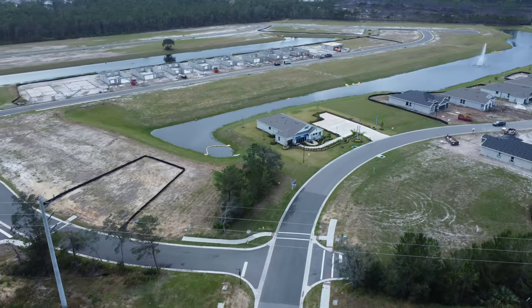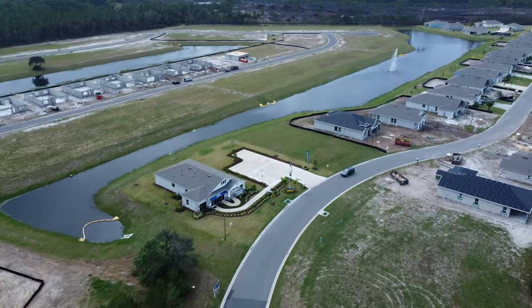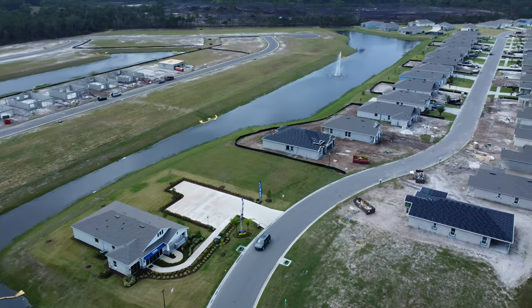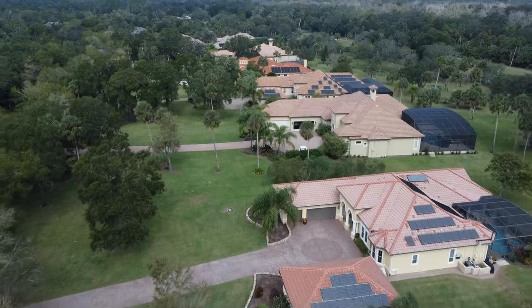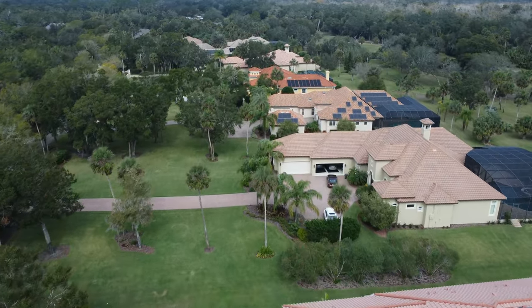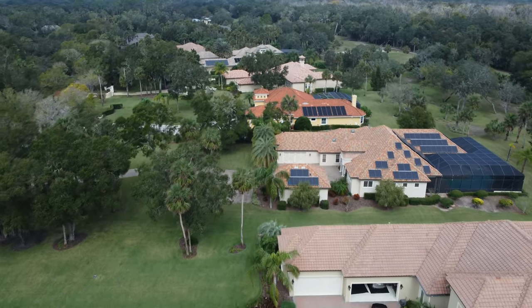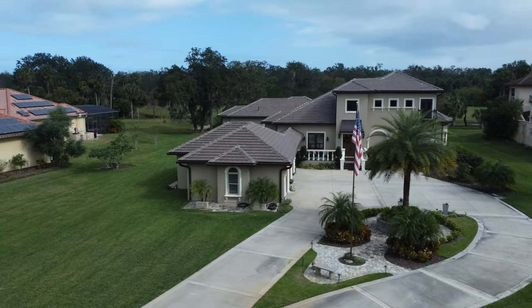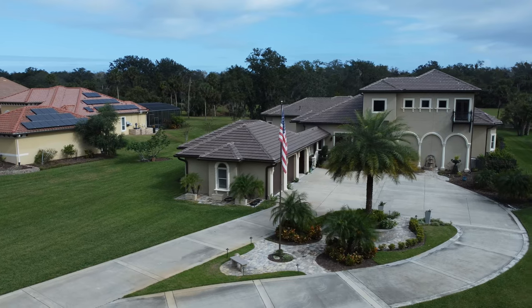Construction in Halifax Plantation began in the mid-1980s by multiple builders, and the community continues to grow with approximately more than 1,800 residences. With a variety of unique home designs and floor plans, you are able to choose and build a home that truly fits your lifestyle. The most spacious homes in Halifax Plantation are the estate homes, which are custom-built residences anywhere from 2,000 to 6,000 square feet of living space.